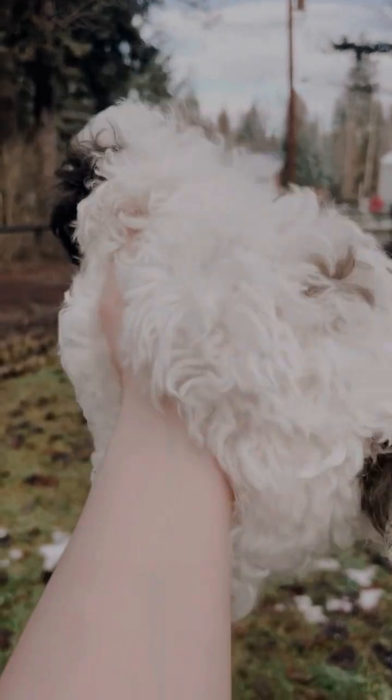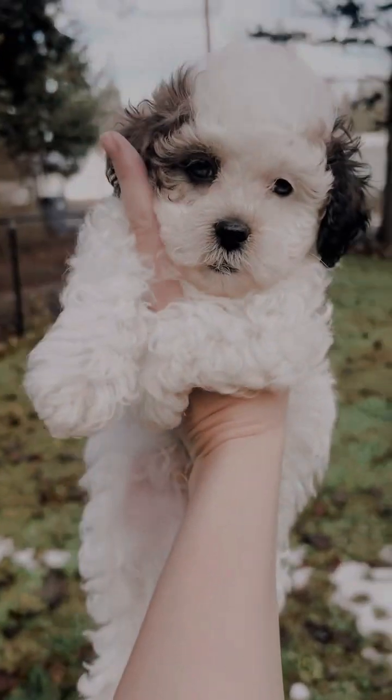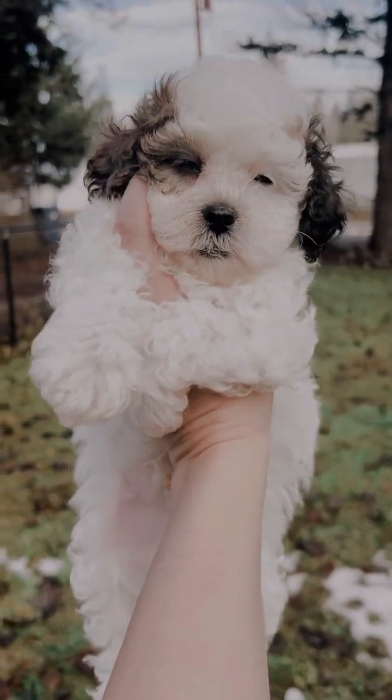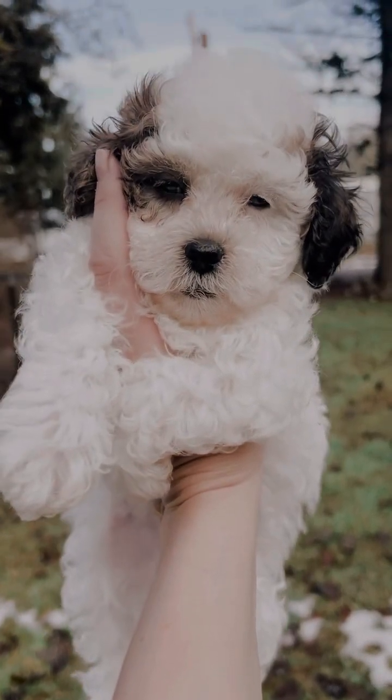He has beautiful confirmation. He's a very calm puppy with lower energy and he'd be very well suited for a retired home. For those of you who are mellow and just want to chill out with your dog, here's your boy — and also perfect for therapy.